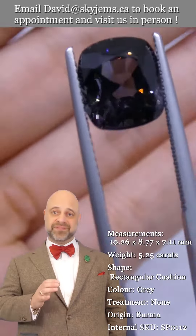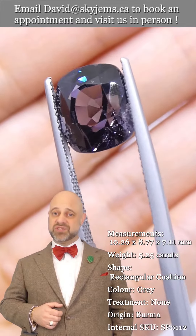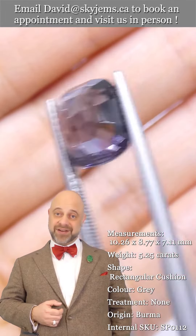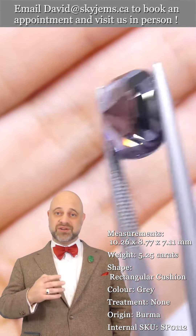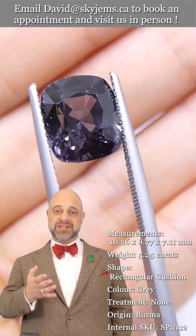SkyGems.ca has been selling gems and jewelry online since 1999 and selling gems and jewelry in Canada since 1967. My grandfather was doing the jewelry business long before that in Lebanon. Three generations, almost 100 years, and 25 years online has taught us that gems and jewelry truly must be seen in person and held in your hand to be understood.